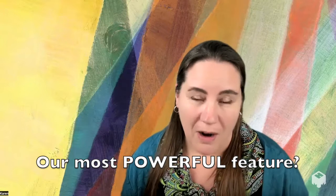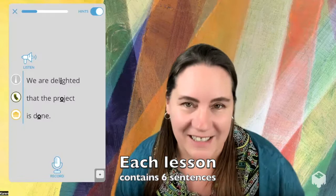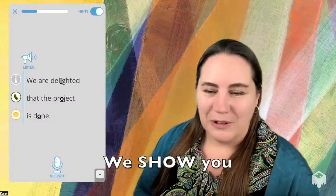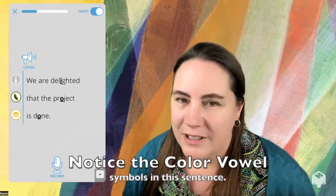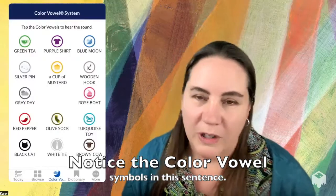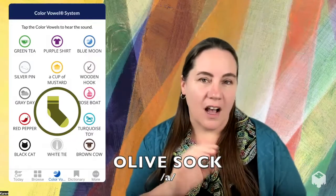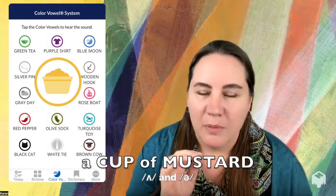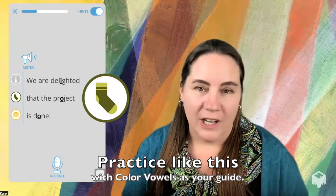Perhaps the most powerful part of Blue Canoe is our lessons. Our lessons contain sentences where you'll see the phrasing of the sentence as well as the key vowel sounds that create the rhythm. Notice the color vowel symbols here. When you're familiar with the color vowel system, you know exactly what those symbols mean: White Tie — I, Olive Sock — ah, a Cup of Mustard — ah. 'We're delighted that the project is done.'